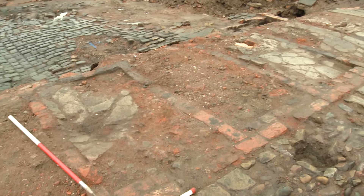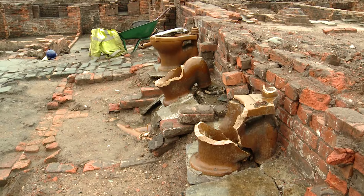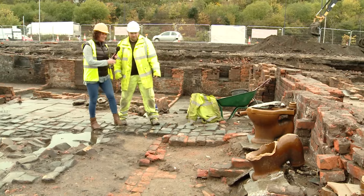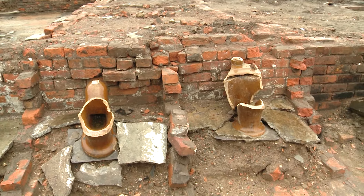They're individual cubicles that have quite clearly been modified at some point because they've got concrete floors. And at the courtyard Paul, what looks to me like the slightly better condition toilets? Yeah, these are a bit later in date than the ones we've just looked at, and they're a bit lower down so they've survived a bit better.